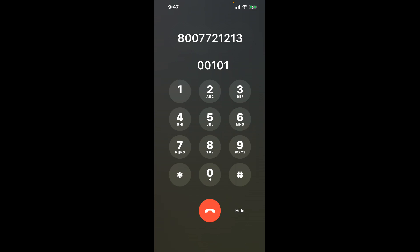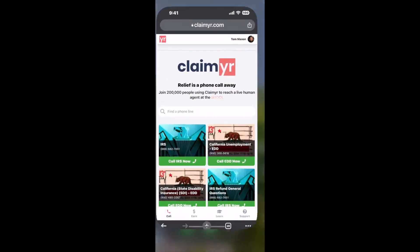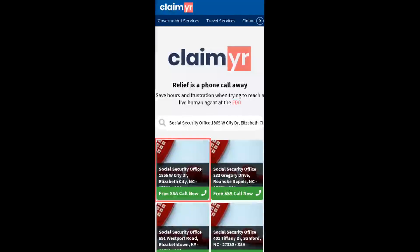The next method is the better way to reach a live person at the Social Security Office. I built a calling tool. To use it, open up your browser and go to claimer.com, and search for the Social Security Office option.